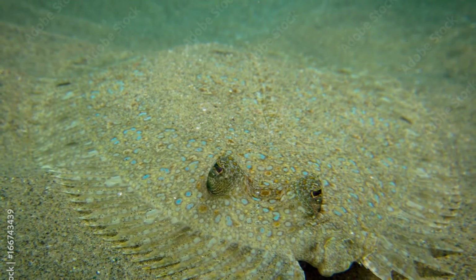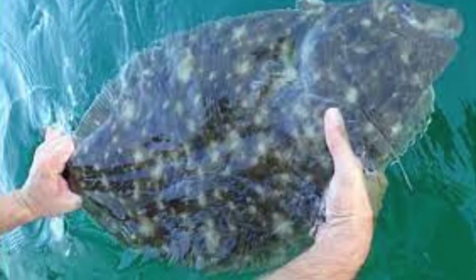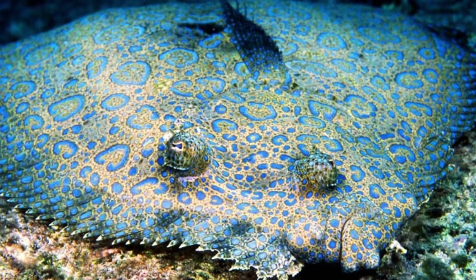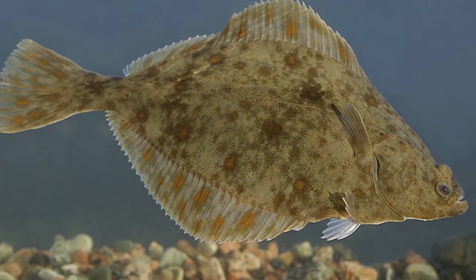The flounder has an unusually flat appearance that is well-suited for its bottom-dwelling lifestyle. To see everything above it, the flounder has two big round eyes projected from small stalks on the same side of the head. These eyes also have the ability to move independently of each other.